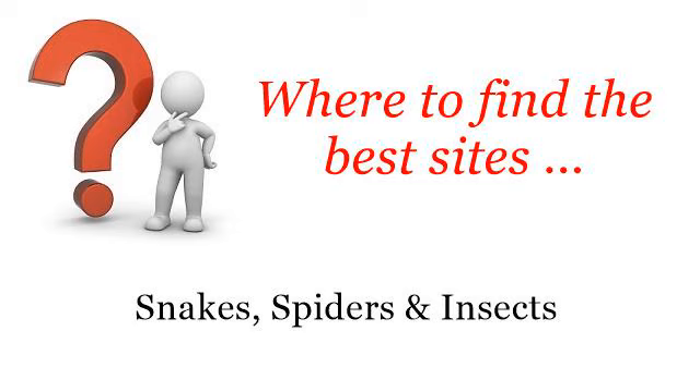Where to find the best sites? Snakes, spiders and insects. Hello. You want more information about feeding a walking stick — these are the best resources we could find on the web.